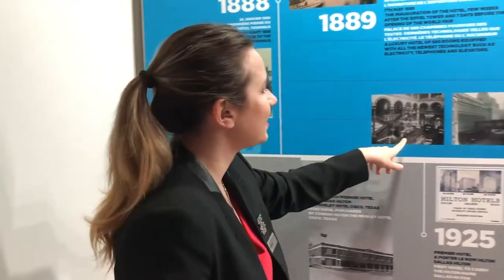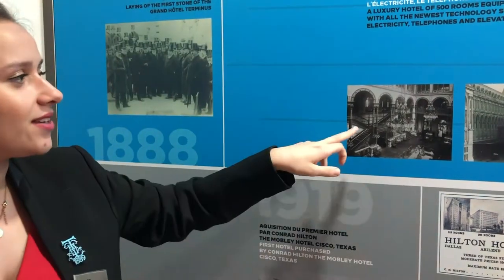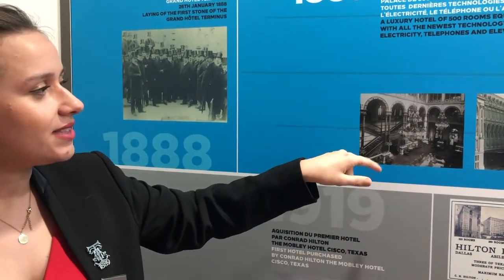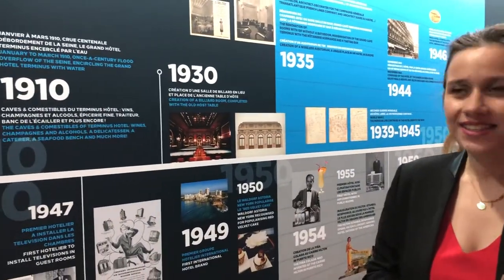Here you can see the old Grand Salon, which used to be a reading lounge at the time. And you can see those stairs — they are from the passerelle — because we are connected with the train station. Guests of the hotel would come by train from Normandy to Saint-Lazare and then via the passerelle, arriving directly at the hotel without having to go out into the streets.